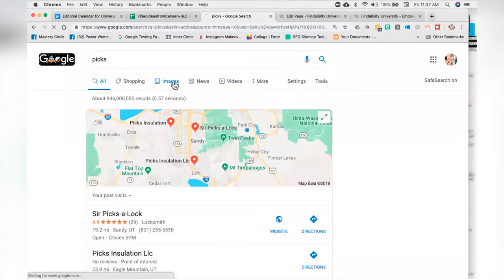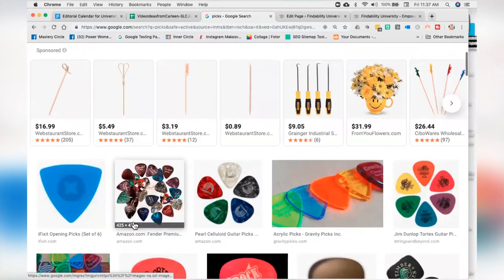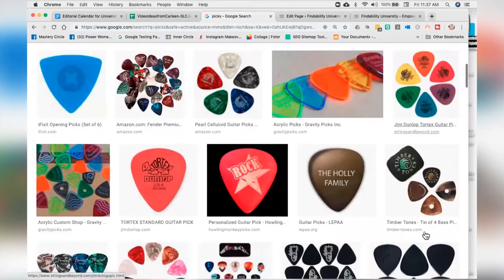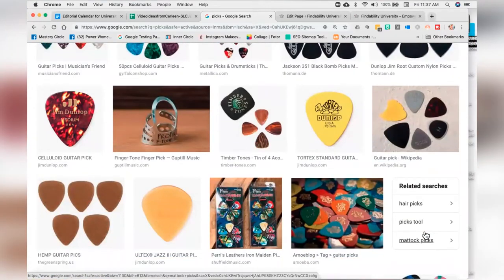Let's go over to images. You'll see hair picks, guitar picks — guitar picks wins. I am not going to knock off guitar picks for bamboo picks. So when we took a look at how to make them findable, we had to walk away from the word 'picks' and start using the word 'bamboo toothpick.' Go figure.